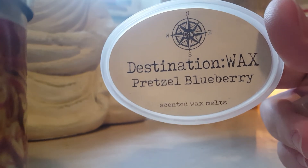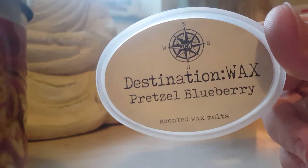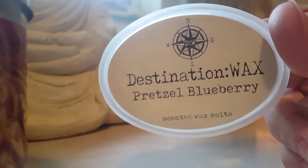Pretzel Blueberry by Destination Wax — this is another one I would repurchase. It says pretzel blueberry but it smells just like blueberry Eggo waffles. Oh my gosh, it's amazing — Eggo waffles!